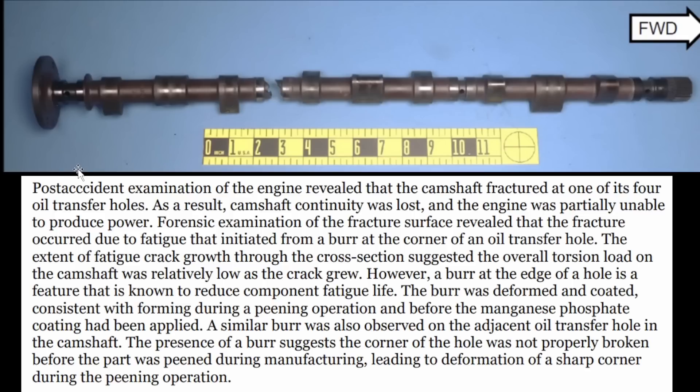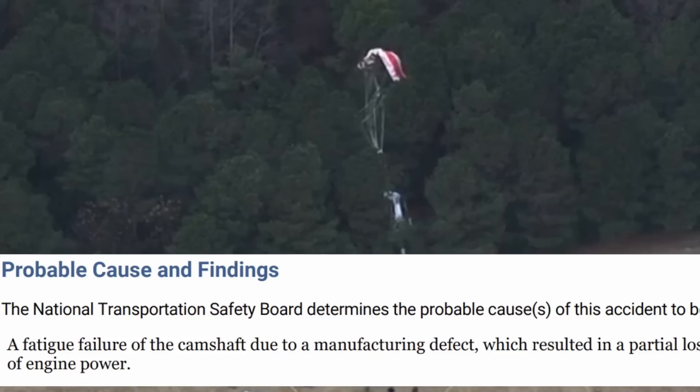The post-accident examination of the engine revealed that the camshaft fractured at one of its four oil transfer holes. As a result, camshaft continuity was lost and the engine was partially unable to produce power. So not pilot error on this one — looks like it's a manufacturing issue, and Cirrus is going to have some serious questions to answer. The probable cause is a fatigue failure of the camshaft due to a manufacturing defect, which resulted in a loss of engine power, but not a loss of life.